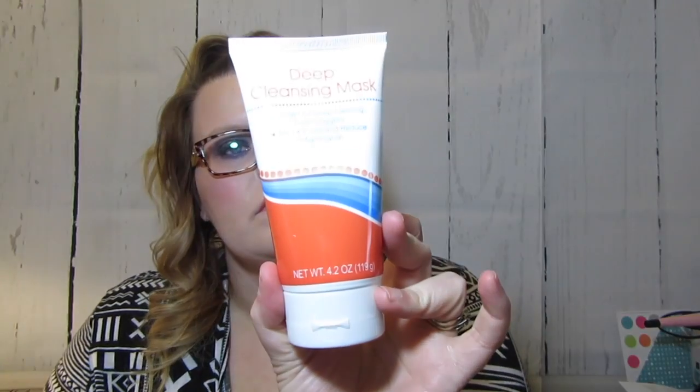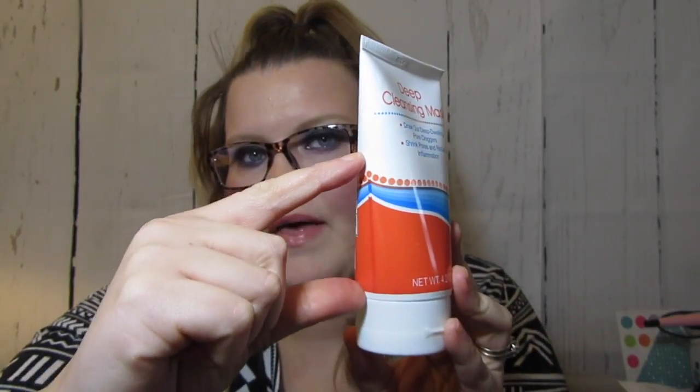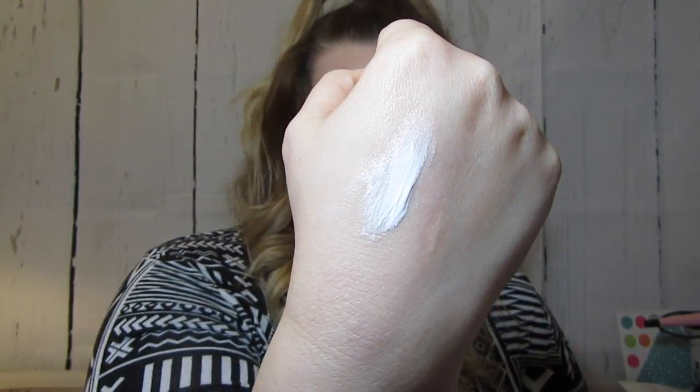I found this deep cleansing mask — it says it draws out deep-dwelling pore cloggers, shrinks pores, and reduces inflammation. I can see it's not completely full; it starts about halfway down, so there's about that much product in there. It's pretty thick, which is what you're getting.